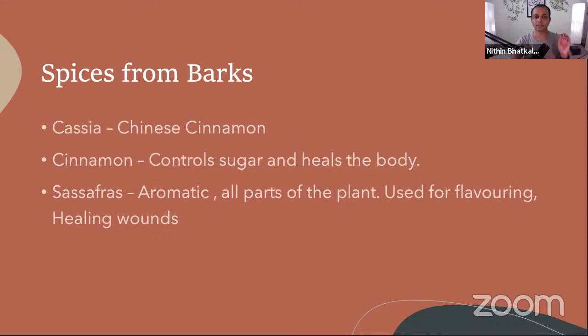Especially in winter, cinnamon evokes heat. Those who have a lot of heat problems — cinnamon may not be a good idea for them; turmeric is better. You can add a little cinnamon stick and then turmeric. Similarly, there is a bark called sassafras — this is from the U.S. and is a completely aromatic plant.